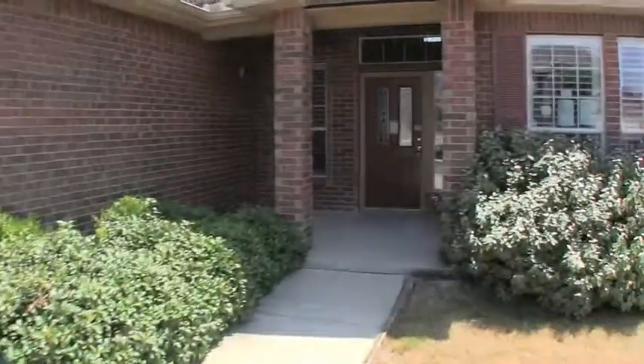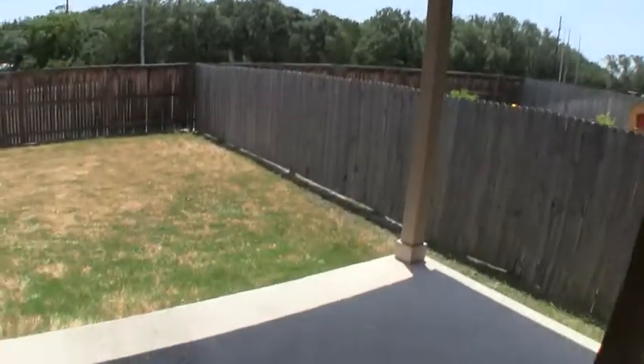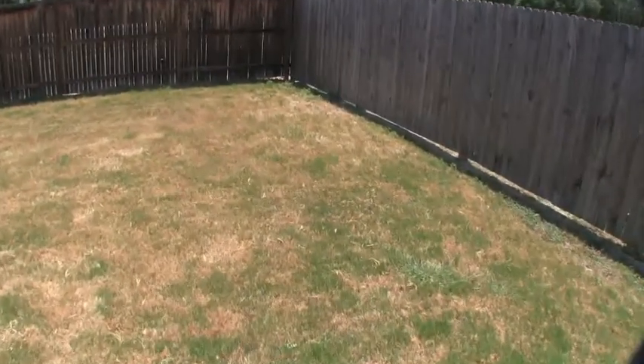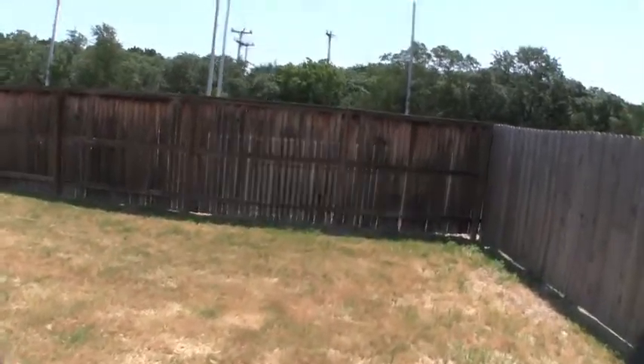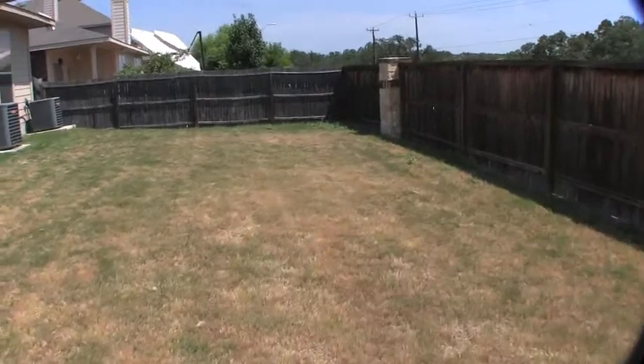Let's take a look at the back. Right out of the back door you have a covered patio — not a huge patio but not too bad. There are no trees in the backyard, so you get to landscape it however you want.